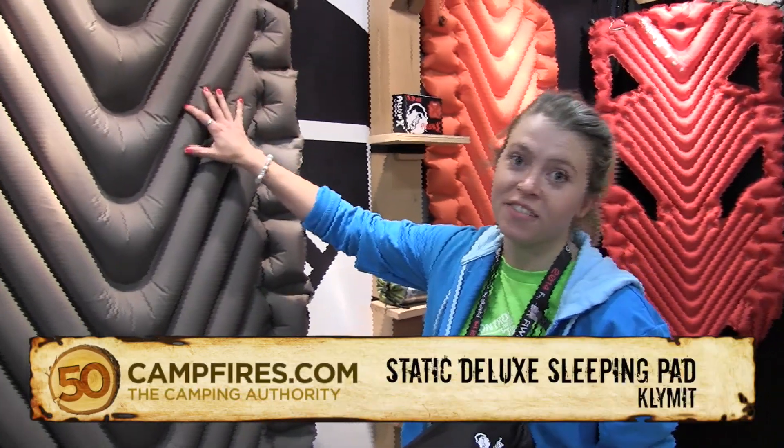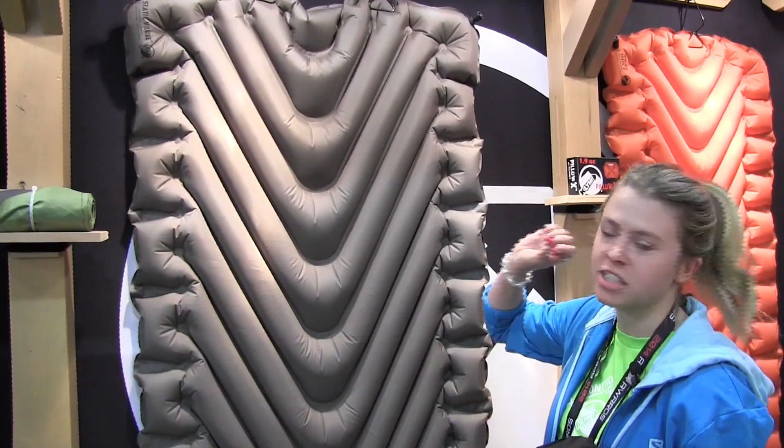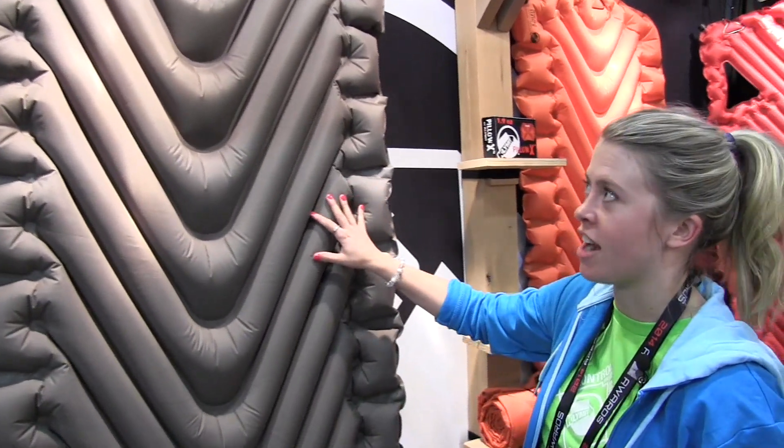This is the Klimit Stata Velux, retailing for $89.95. It's Klimit's most luxurious, comfortable camping pad on the market right now.